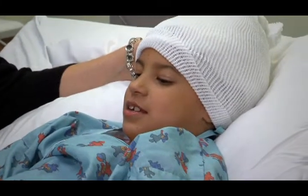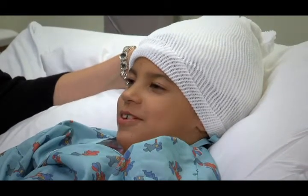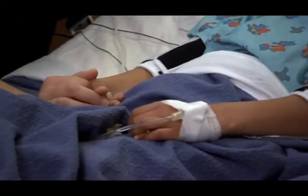Sometimes parents are scared to hold their child after surgery, but we encourage them to hold them and will work with them to do so comfortably. Sometimes it's contraindicated, as in the case of spine surgery where the child needs to be completely flat, but we will prop pillows and help with the tubes, wires, and monitors. Parents are allowed to get in the bed with the child if they want to, and we encourage whatever is going to make it easiest for the child and the parent.